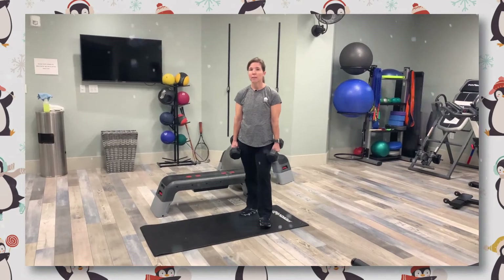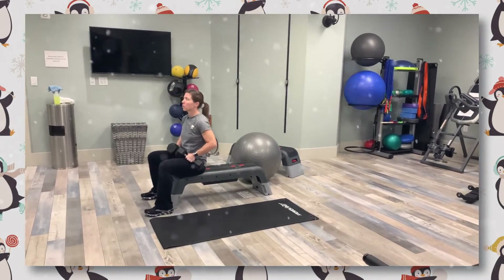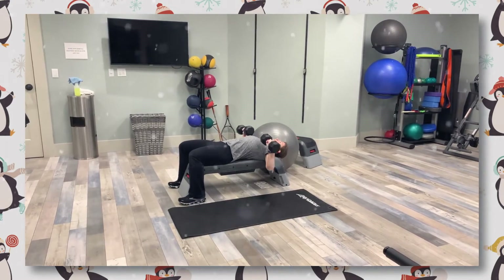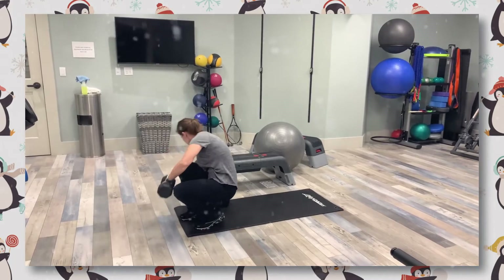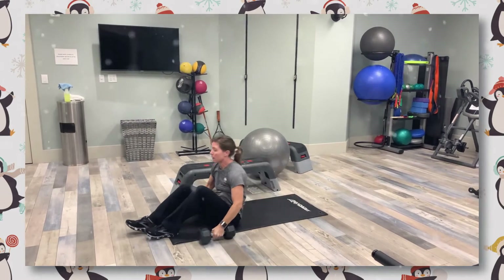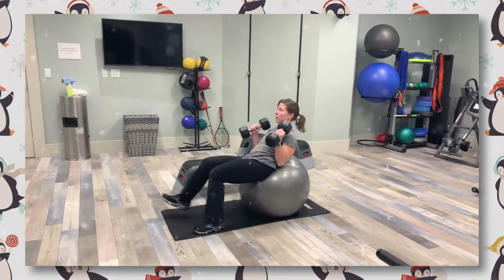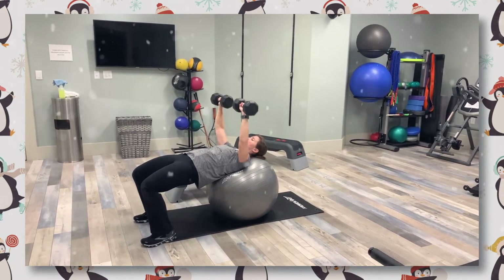The second strength exercise is a chest press. You can do this on a bench, on the floor, or the stability ball, and I'll demonstrate all of them. Again, heavy dumbbells, lay back, palms turn away, press straight up to the ceiling and back down. On the floor, you have some protection for your shoulders. And if you choose the stability ball option, it will challenge your core a little more. Hips should be up in a tabletop the whole time that you're doing the chest press.